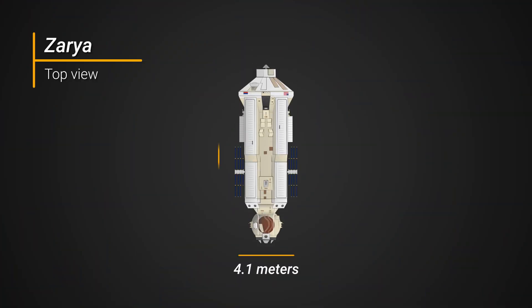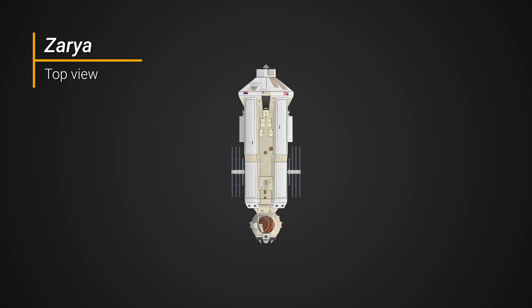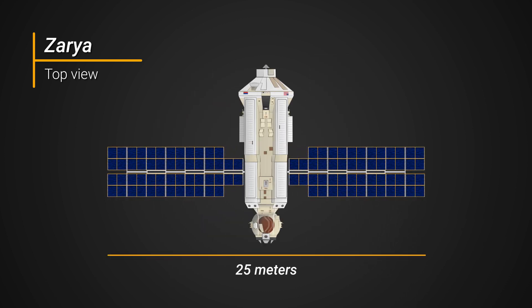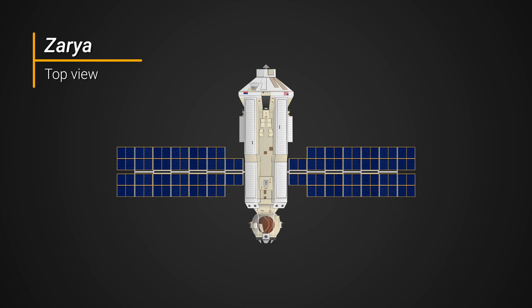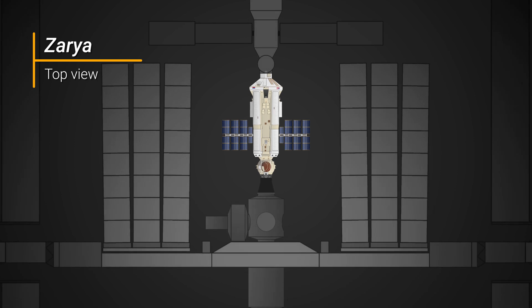Measuring 4.1 meters wide and 12.6 meters long, this 19 metric ton module is roughly the size of a city bus. Fully stretched out, its solar panel wingspan extends some 25 meters. However, these were retracted in 2007 to make room for massive radiators to be unfolded at the station's integrated truss.